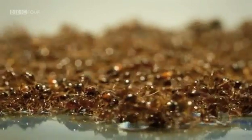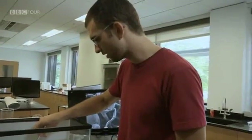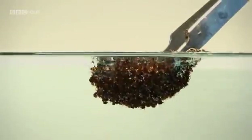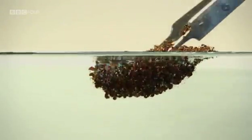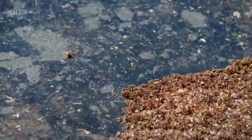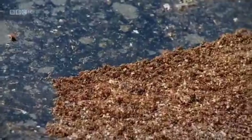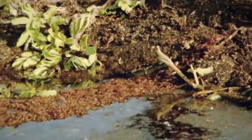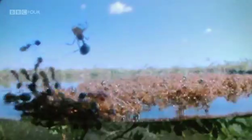This is really an unsinkable, self-healing lifeboat. It's a force to be reckoned with. This remarkable ability allows the fire ants to survive the worst floods of the Amazon. Cooperation has made them an engineering marvel of the natural world, and one of the most successful ant species on the planet.